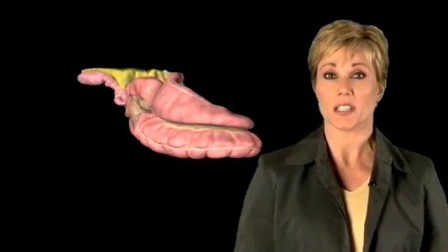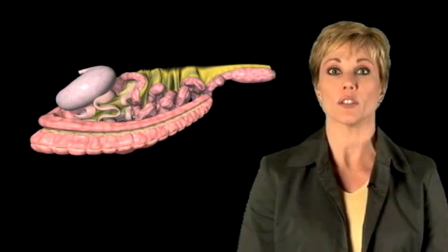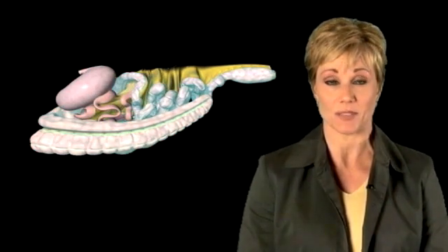To address total digestive health, effective diagnosis and treatment of digestive conditions must consider the total digestive system, including both the foregut and the hindgut.